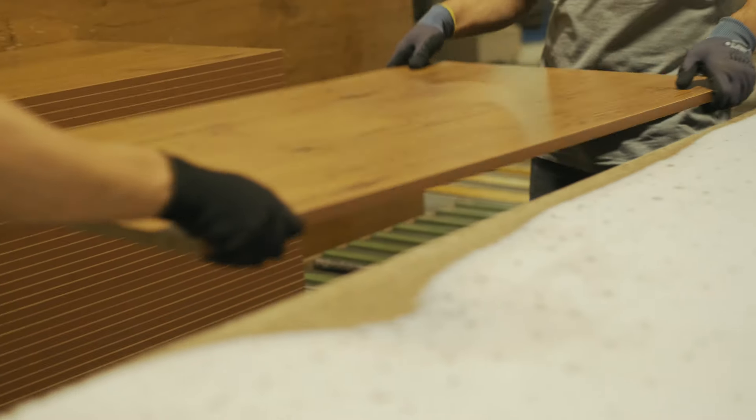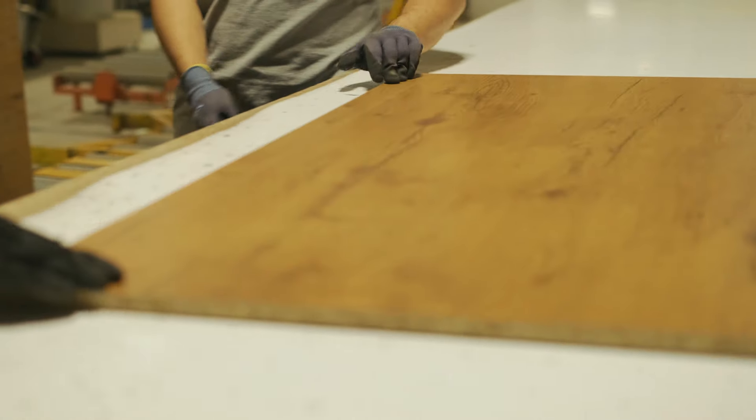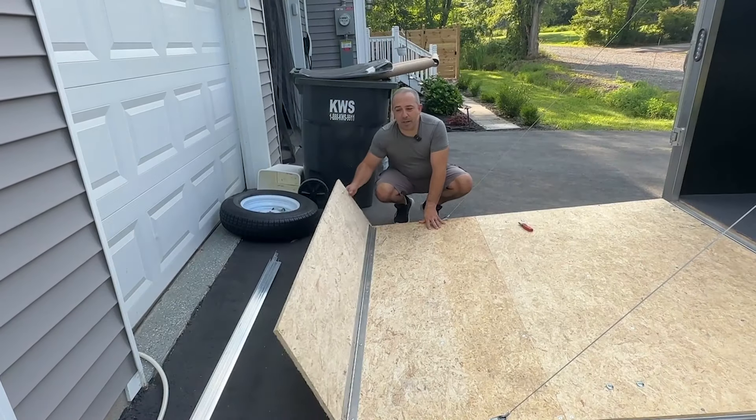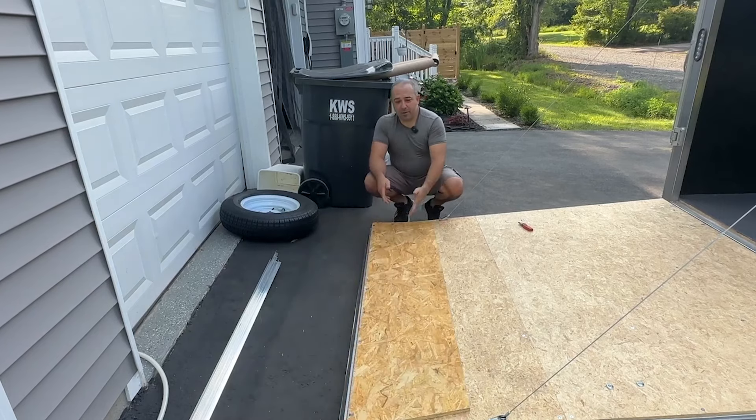Number six: compatibility with finishes. If you plan to finish or stain the plywood floor, choose plywood that accepts finishes well and provides a consistent appearance. Higher grade plywood with attractive veneers is preferable for visible areas. Number seven: weight-bearing capacity. The plywood should have sufficient load-bearing capacity to support the weight of furniture, appliances and foot traffic. Check the manufacturer's specifications for weight limits.